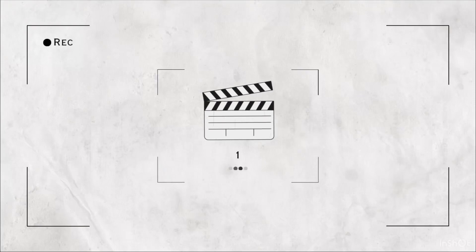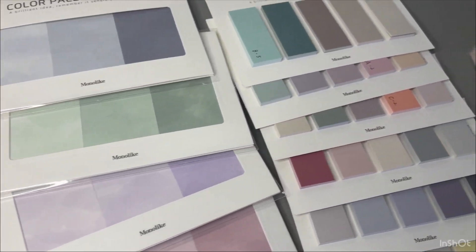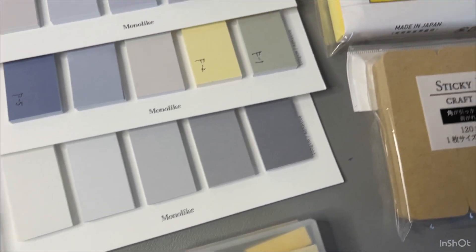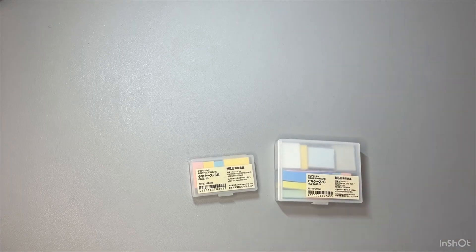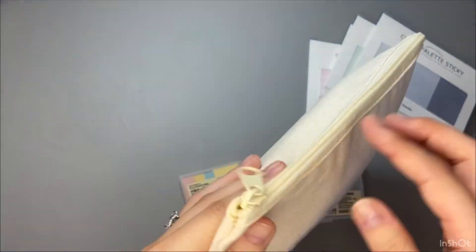Hi guys, welcome to my channel. I'm Rio from Japan and in love with planners and stationery. Today I'm gonna share with you my sticky notes collection 2023. I said a collection, but let me be honest with you — I don't have a lot. I only have things I rarely use and it's very simple. Anyway, I'm grateful for the opportunity to share with you. At the end of the video I'll show you a sticky notes hack, so hopefully you'll check it out.